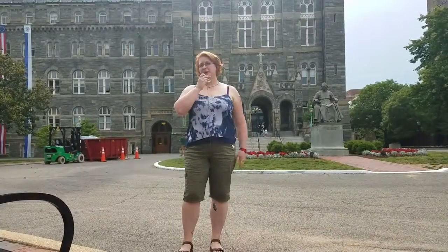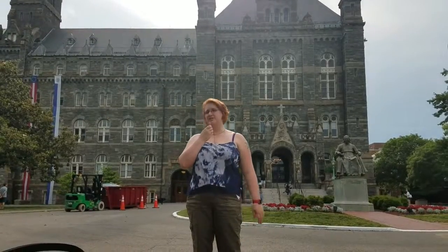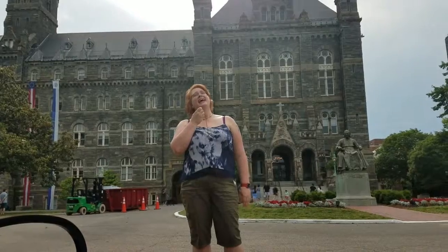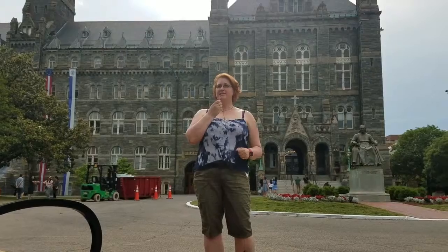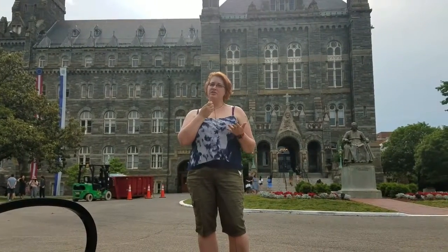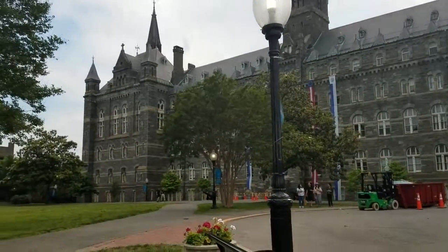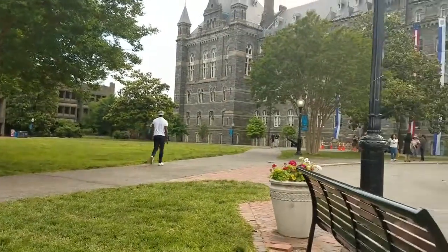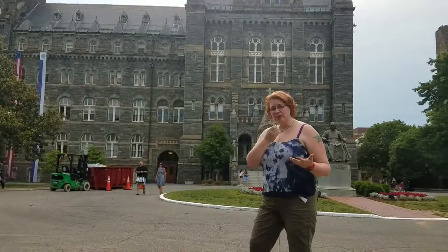Here we are at Georgetown University, another prominent place featured in The Exorcist. Behind me you see one of the main entrances to the university, and this is the place where Chris McNeil was filming a movie because she is, of course, an actress in the film. What we know is that the scene they're filming was some type of student protest, and we never really learn much about the movie she's doing.